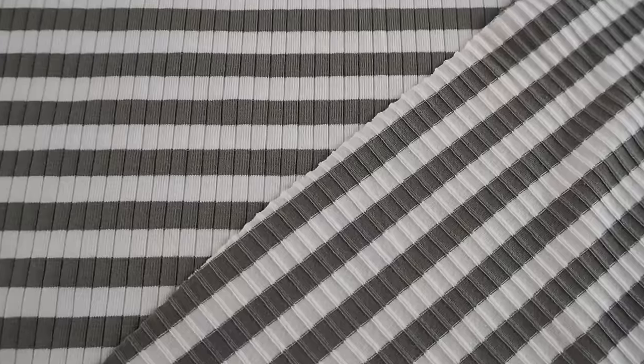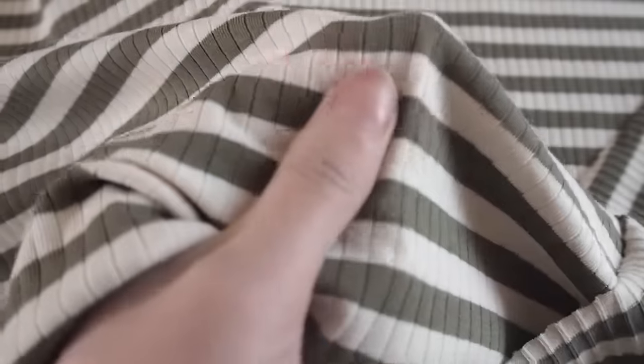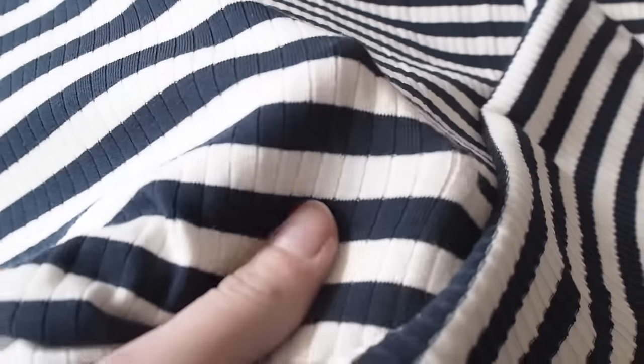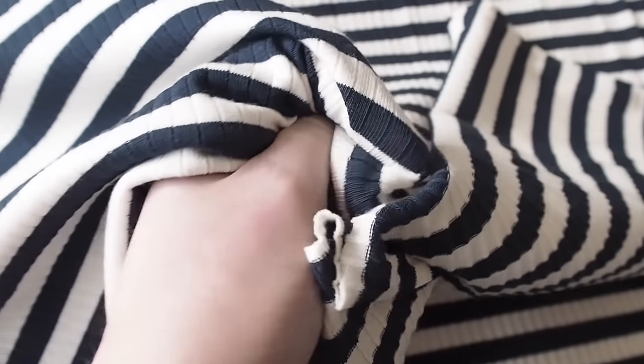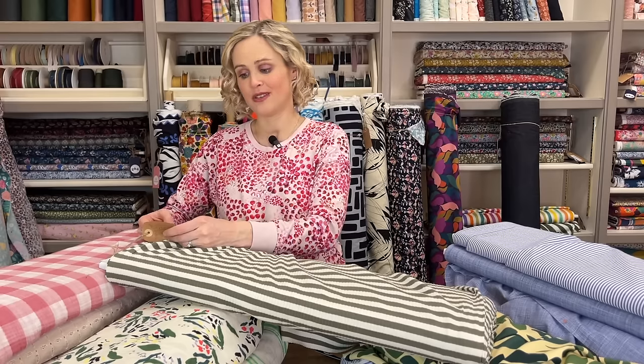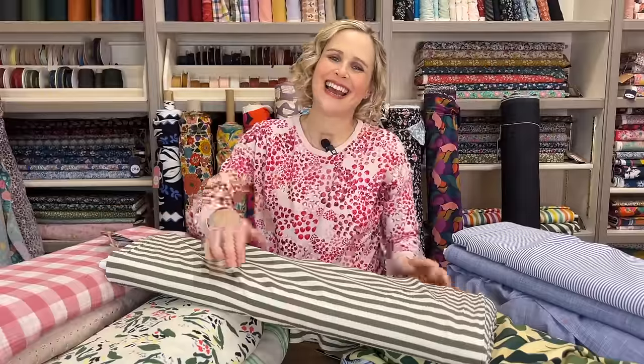The last jersey I've got to show you is another classic stripe but it is a rib, so it's got a really nice texture to it. We've got it in moss green and also in navy. It's a really lovely weight - not too heavy - so it's really good for this time of year, super stretchy with lovely colour combinations. Good for tops and t-shirts. It's 95% cotton and 5% elastane, and it feels really nice and soft.